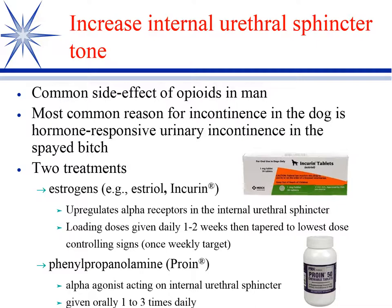Phenylpropanolamine — proan — is the other option that we have. It's an alpha agonist, so it works directly on the internal sphincter. The drawback is it has to be given one to three times a day.